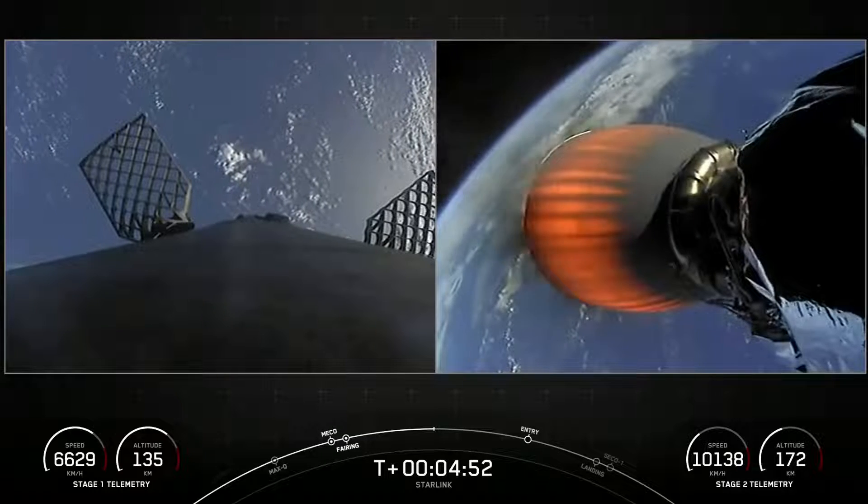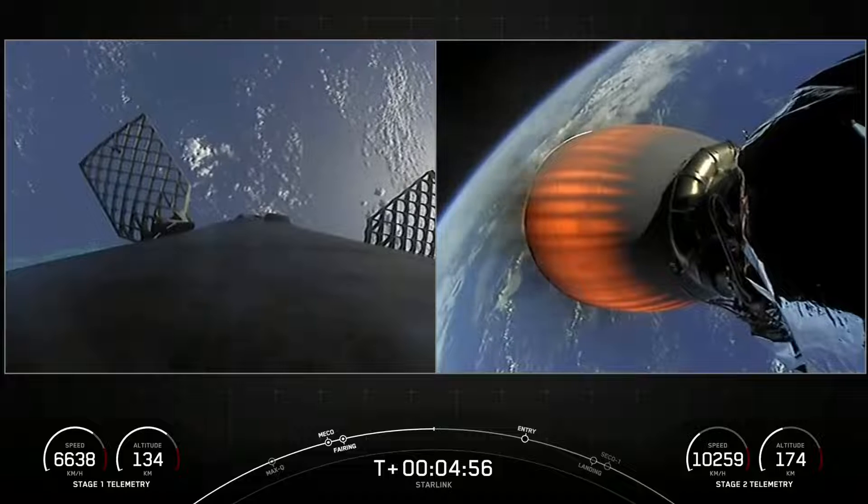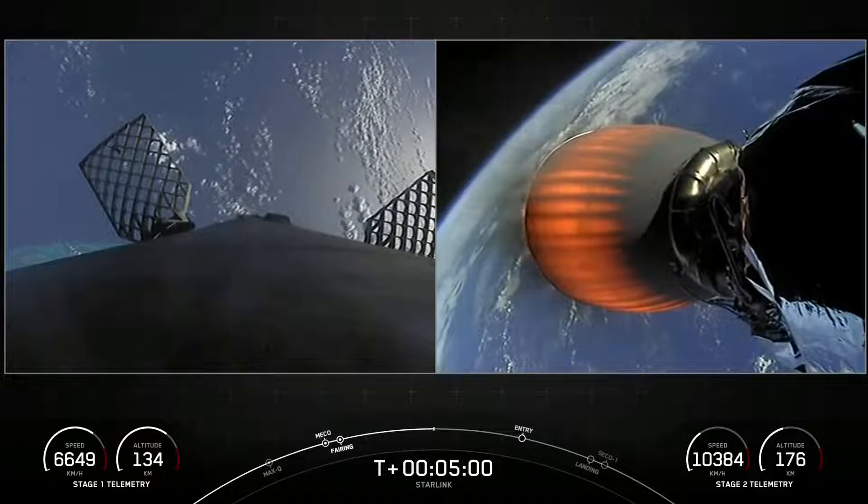This is our 10th mission of 2022 — in fact, it's the 10th mission in 10 weeks and the 7th Starlink mission of 2022 so far.